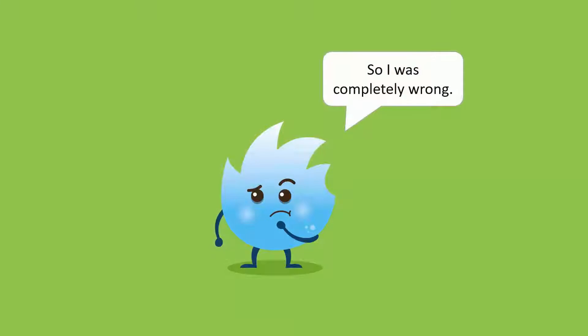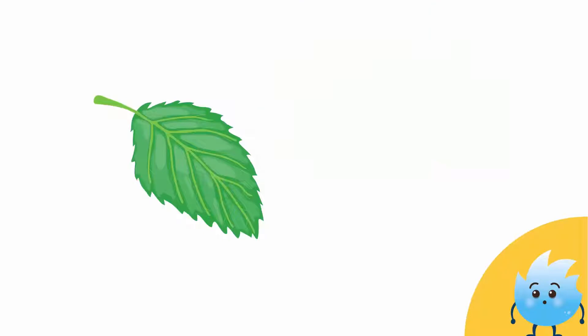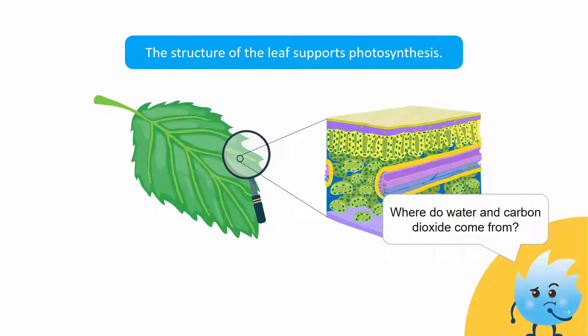So, I was completely wrong. Leaves have a very important purpose. I now know that the structure of the leaf supports photosynthesis. But photosynthesis also needs water and carbon dioxide. Where do these substances come from?